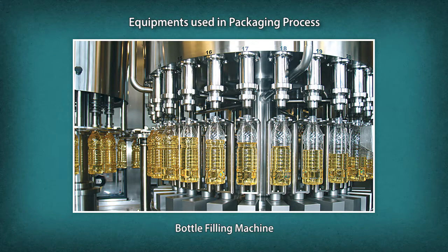The bottle filling machine is used for mineral water, milk, juices, and any liquid product; capping or crowning is done automatically.